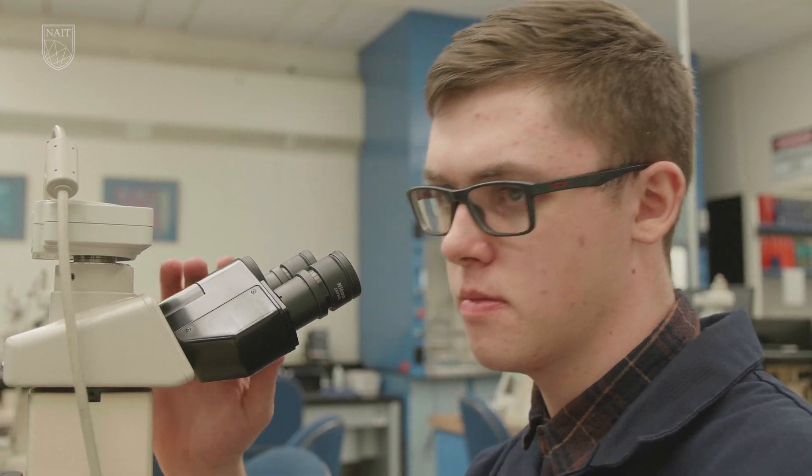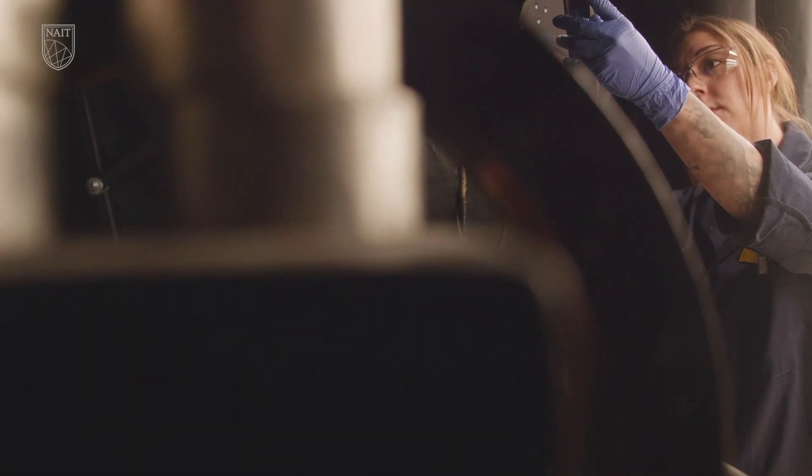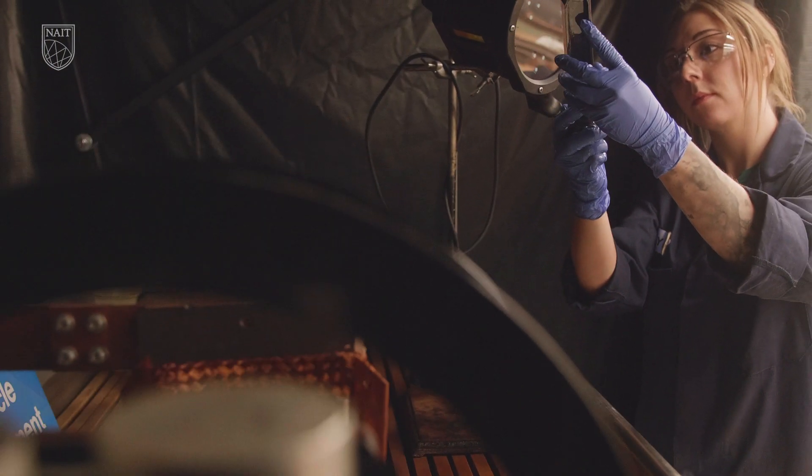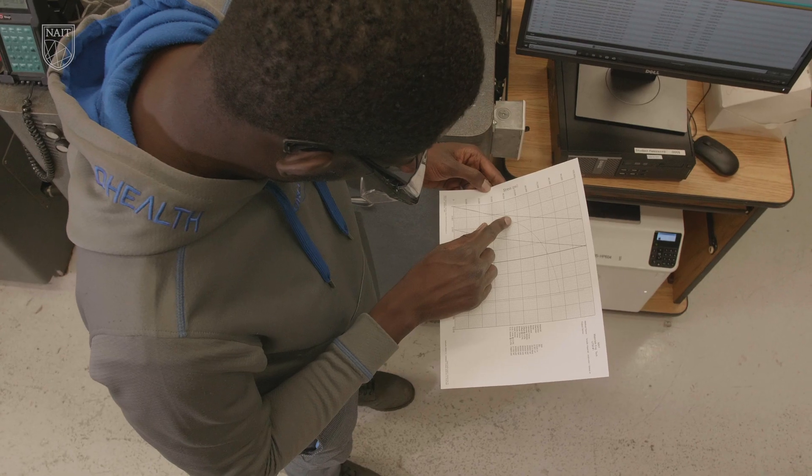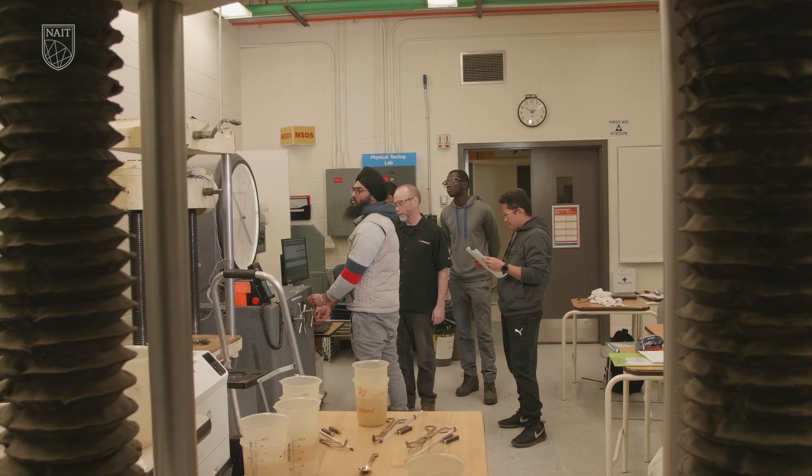The majority of our graduates end up in the inspection industry. We also almost every year have students going into research, so you have to have an inquiring mind, you have to be a problem solver. Failure analysis is a huge part of what we do — sort of like detective work.